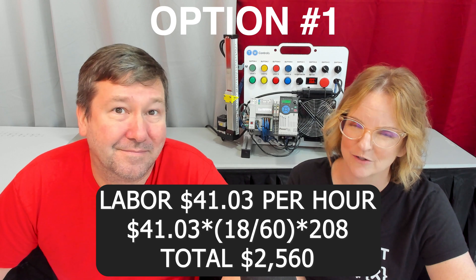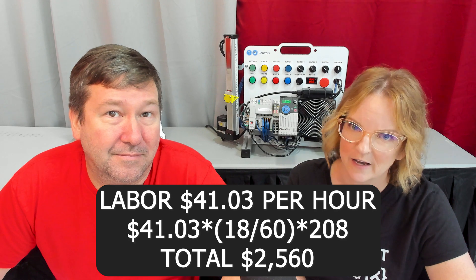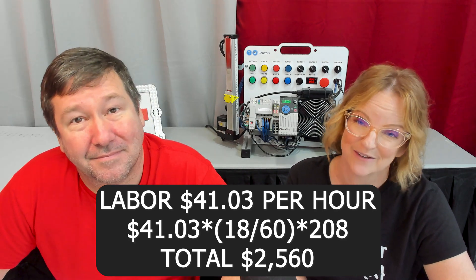There are three options besides automation that need to be considered when figuring out what we can actually spend: we could hire somebody, farm this out to another company, or tough it out and keep doing what we're doing. If we hire someone, the average labor cost is $41.03 per hour times 18 minutes per frame divided by 60, times 208 technicians, equals $2,560. The issue is we don't have enough work for that person when they're not finishing frames, so for us, like many small businesses, this isn't even an option.